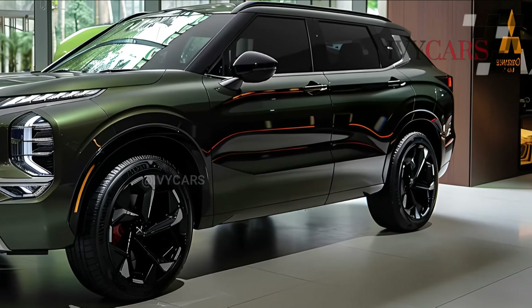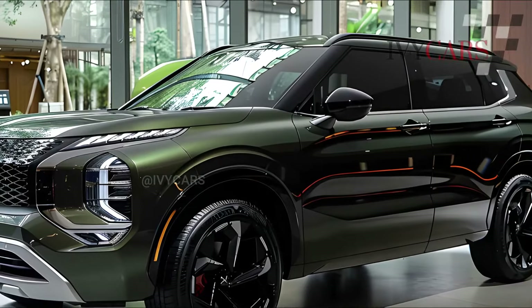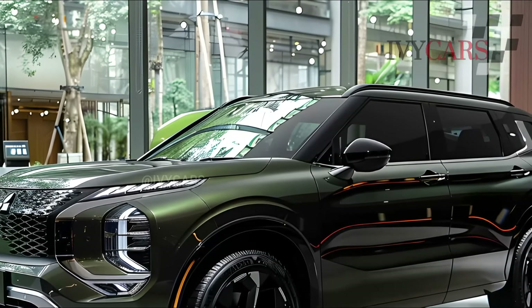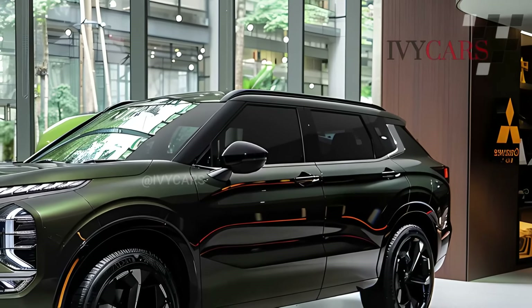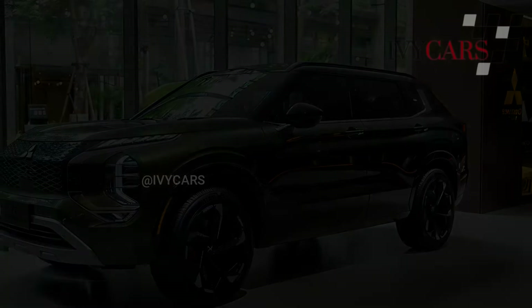Forward collision warning, automated emergency braking, lane departure warning, a driver attention monitor, rear parking sensors, rear cross-traffic alert, and blind spot monitoring should all be standard on the 2025 Mitsubishi Outlander.